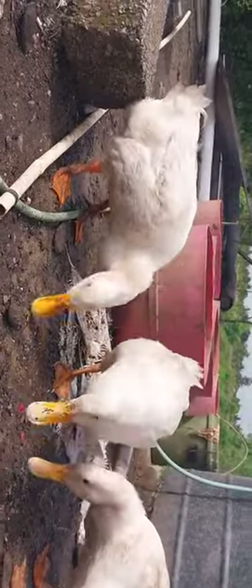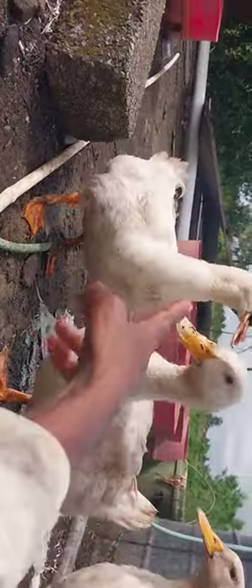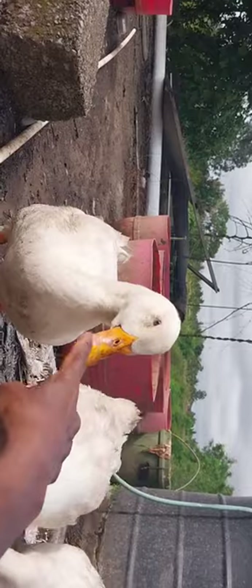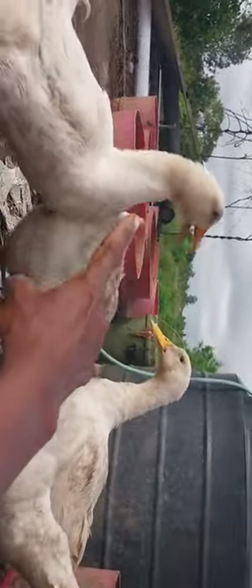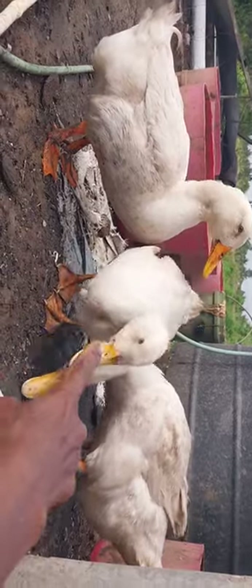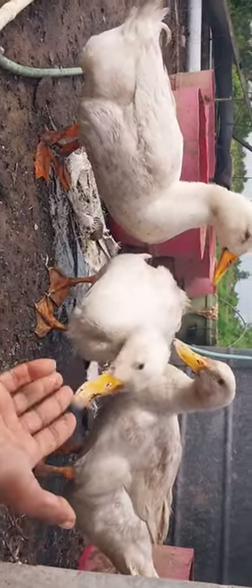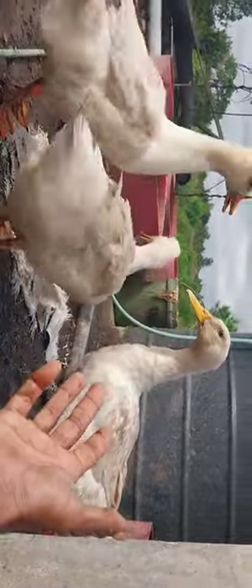The poor ducks — the two of them were able to catch only a small part of the flower; the whole flower got engulfed by the Drake. Hear it — this mild noise is that of the Drake, and these two with a lower frequency quack are the ducks.